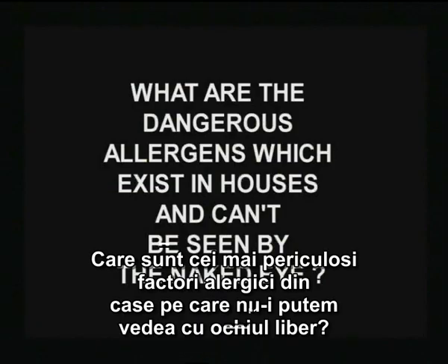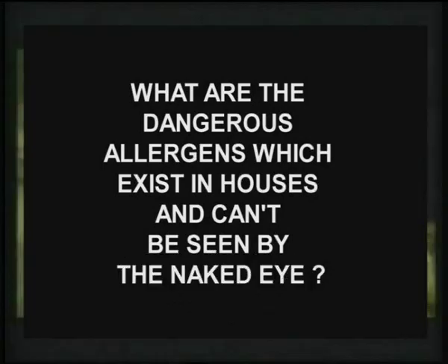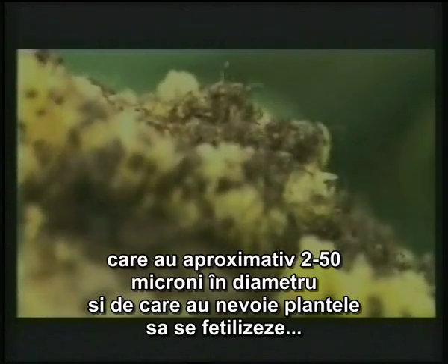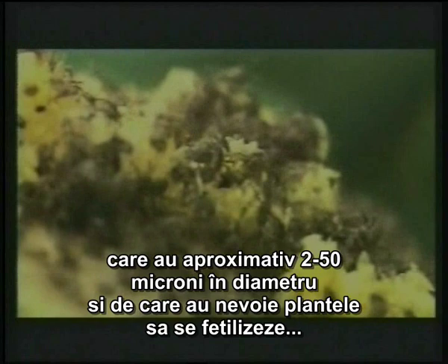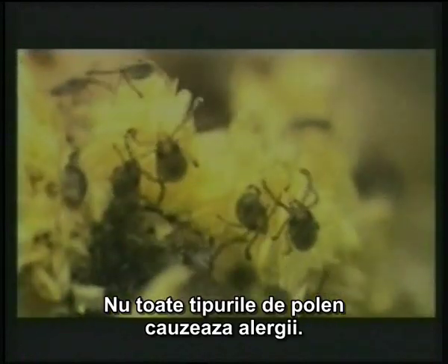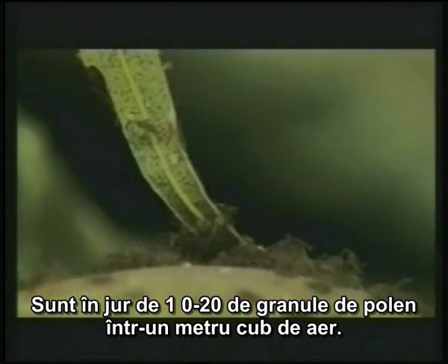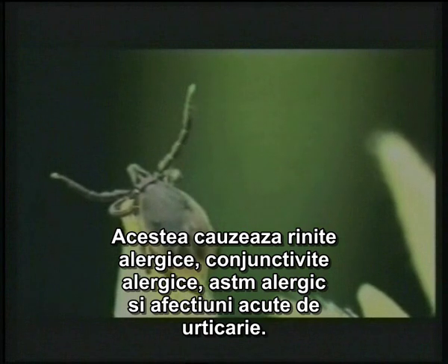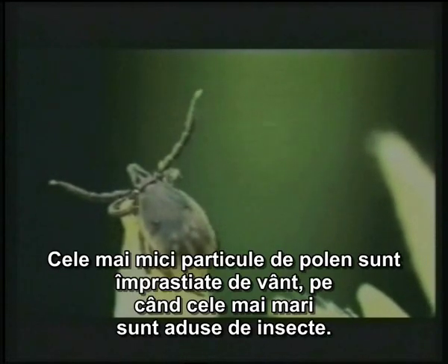What are the dangerous allergens which exist in houses and can't be seen by the naked eye? Pollens. They are round or egg-shaped breeding cells which are approximately 2 to 50 microns in diameter and are needed for plants to be fertilized. Not all pollens cause allergies. There are 10 to 20 pollen grains in one cubic meter of air. They cause allergic rhinitis, allergic conjunctivitis, allergic asthma and acute urticaria diseases. Small ones are spread by wind while the bigger ones are spread by insects.